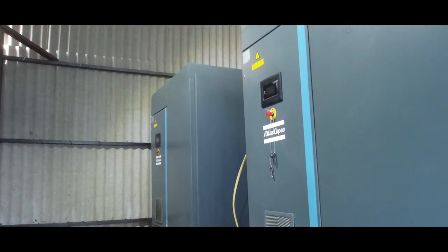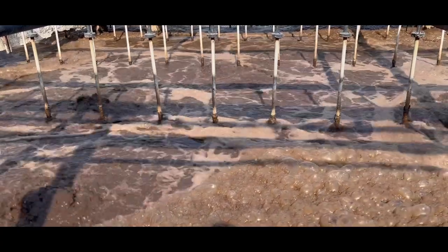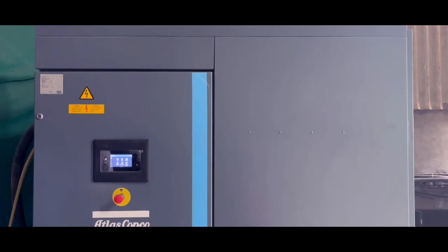Screw blowers are the backbone of any ETP plant. Atlas Copco has a state-of-the-art screw blower which is used in the aeration process. Energy efficiency doesn't mean anything if the equipment is not reliable and sustainable. We have a product that is tried and tested in Indian conditions.